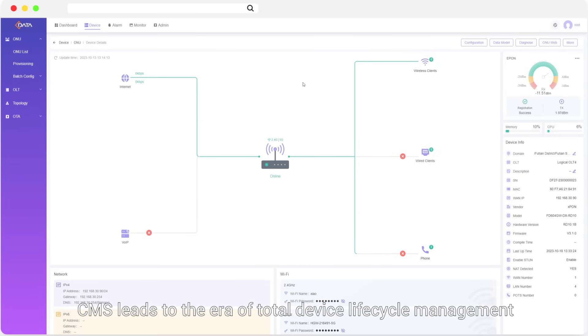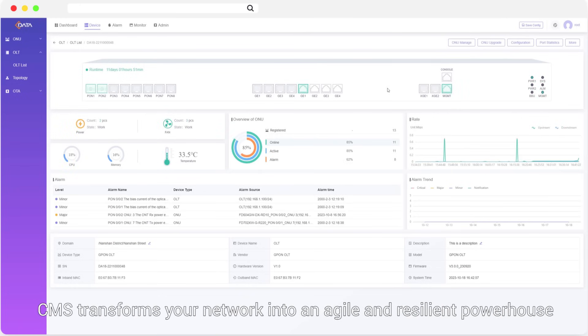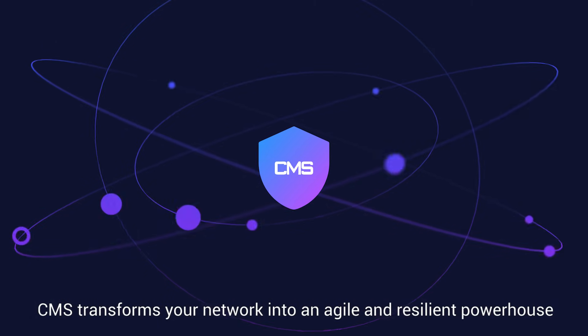With integration of EMS and TR-069 ACS, CMS leads to the era of total device lifecycle management. Delivering powerful operation and maintenance, CMS transforms your network into an agile and resilient powerhouse.